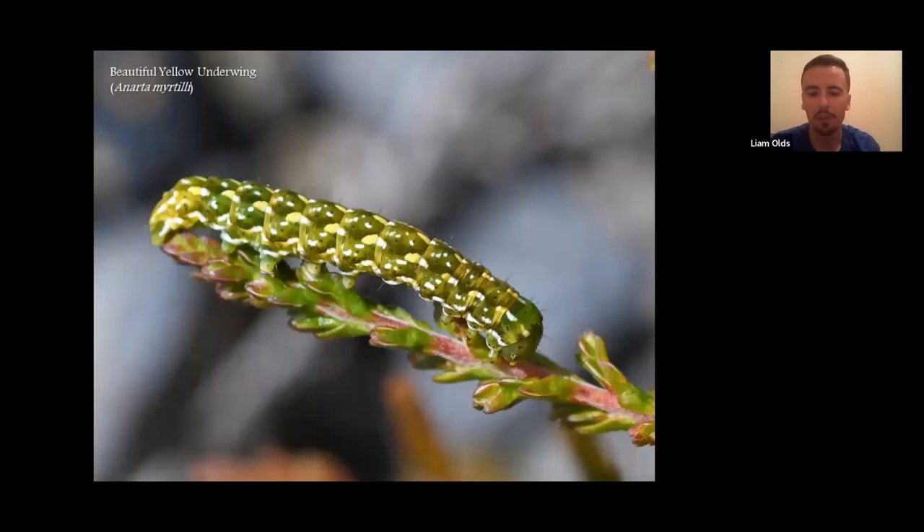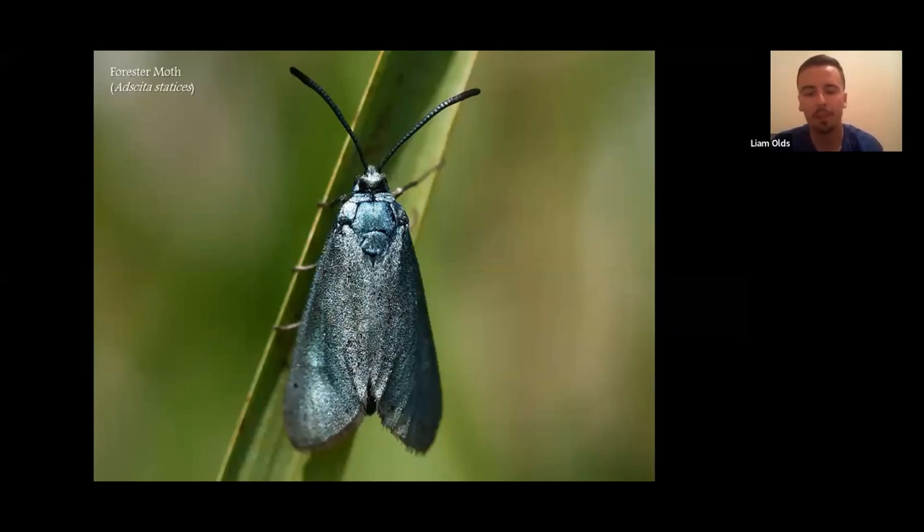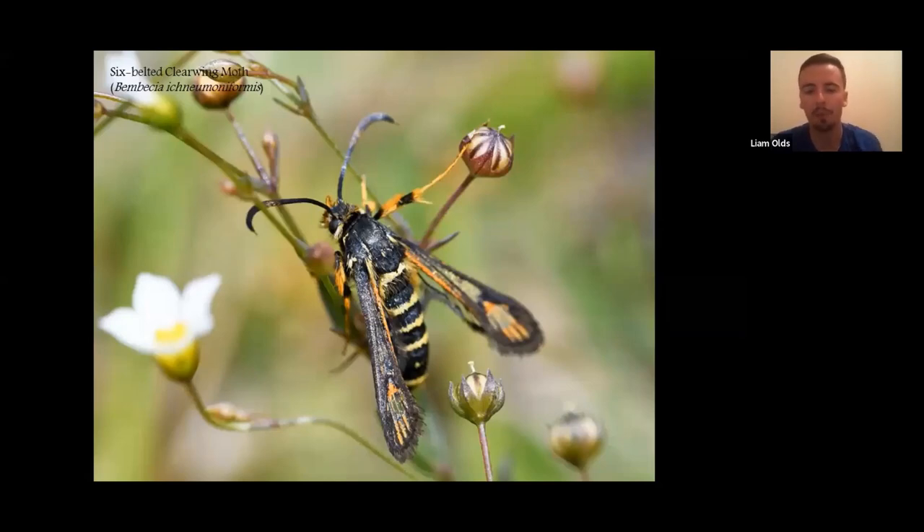In terms of moths, I haven't done much work on them beyond daily-flying species, but I've included the beautiful yellow underwing whose caterpillars feed on heathers and which is probably the most common moth I see on survey. One of the more notable moths is the Forester moth, quite rare within Glamorgan, found on a few colliery sites. The real flagship moth is the six-belted clearwing, a nationally scarce but pretty uncommon species in South Wales that feeds on common bird's-foot trefoil, lovely to see flying around on warm summer days.